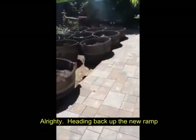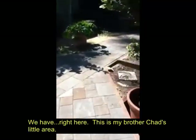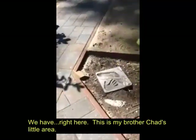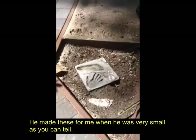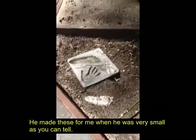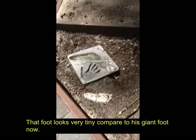Heading back up the new ramp. This is my brother Chad's little area — he made these for me when he was very small. As you can tell, that foot looks very tiny compared to his giant foot now.